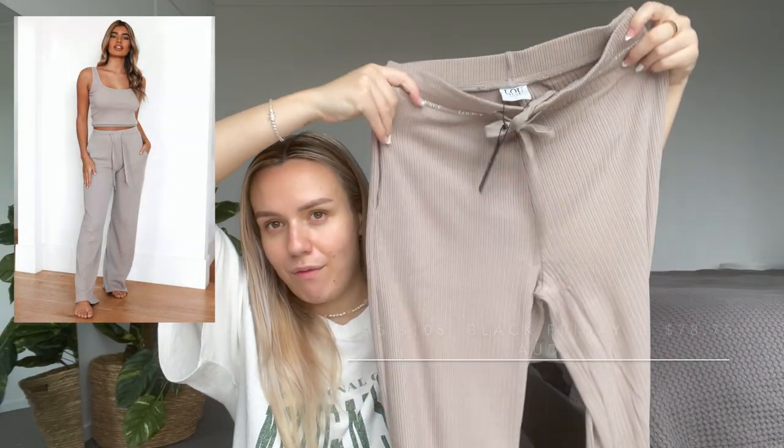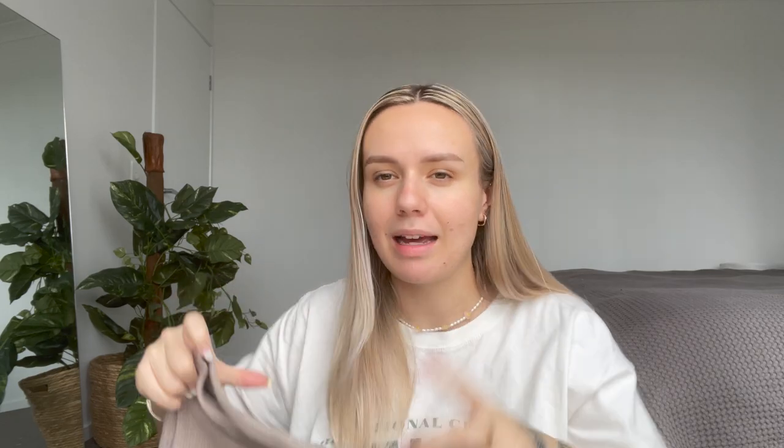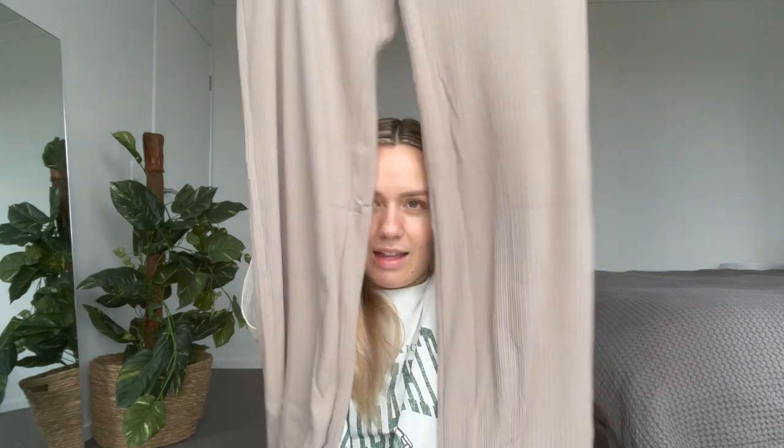I got this apparel set because I felt like it would be good for postpartum — just a comfy postpartum set. I was also thinking it might be a nice laboring outfit or maybe the first outfit coming home from the hospital. It's the Mink Luxury Ribbed Trouser Set, and I got the pants in a size large so they'd fit my belly comfortably and not be tight.